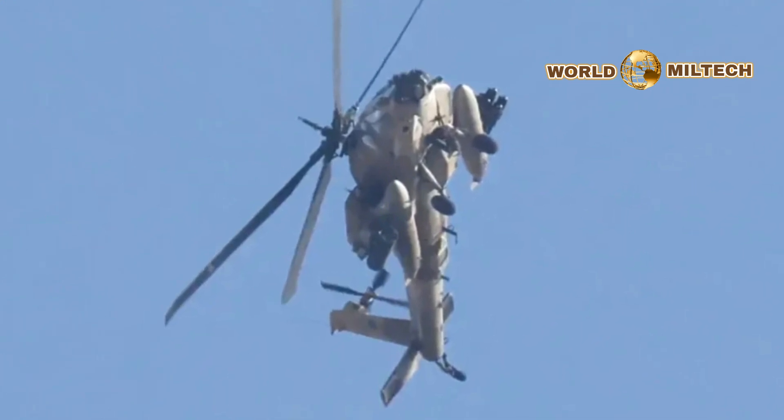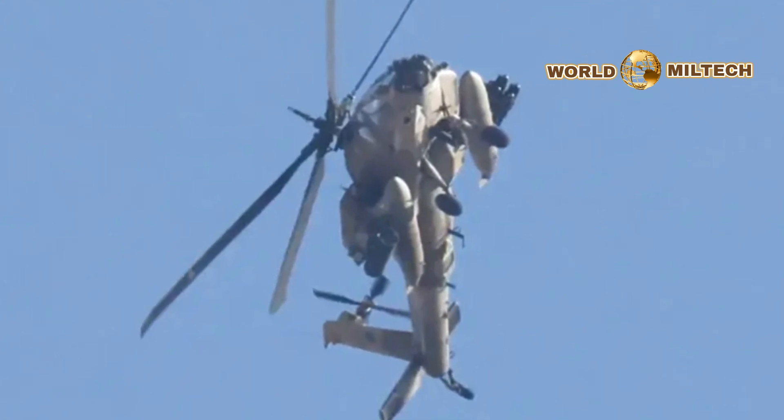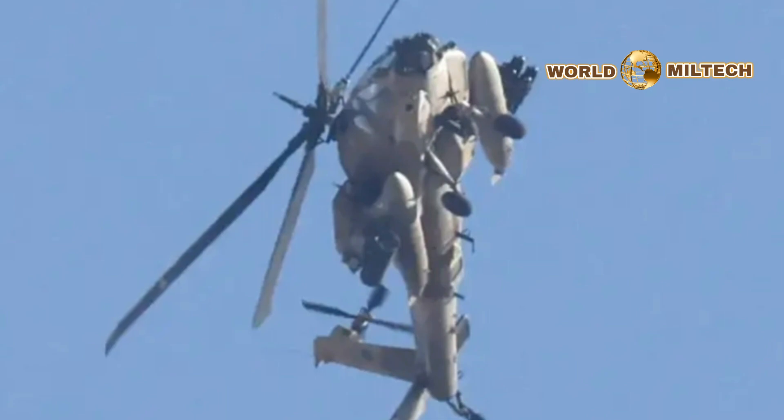But this was a complex and expensive process, involving airframes being shipped back to Boeing in the United States for rework, and the pod solution represented a much more economical way of adding capability to the attack helicopter.